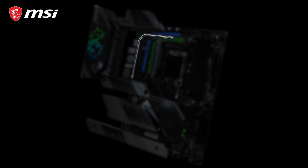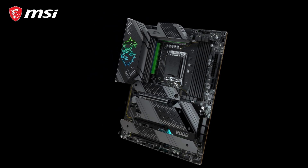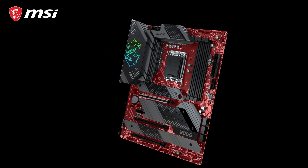The powerful cooling solution features a heat pipe design and dedicated choke pads. Combined with the 2 oz thickened copper server grade PCB, it offers maximum heat dissipation for carefree overclocking and extreme workloads.